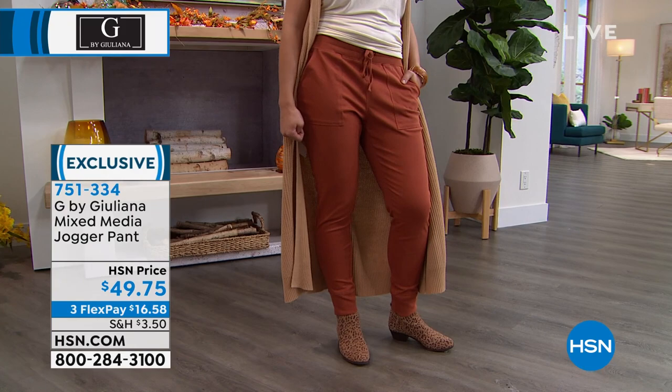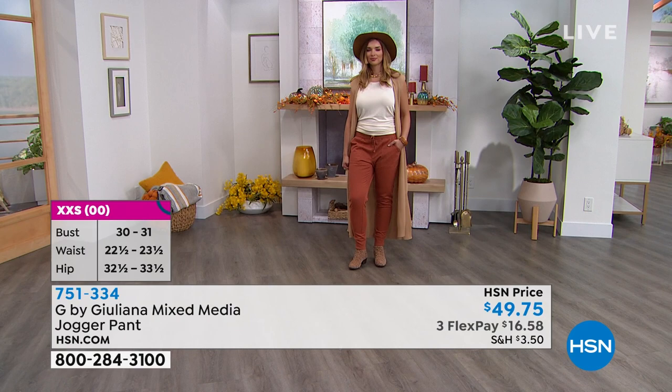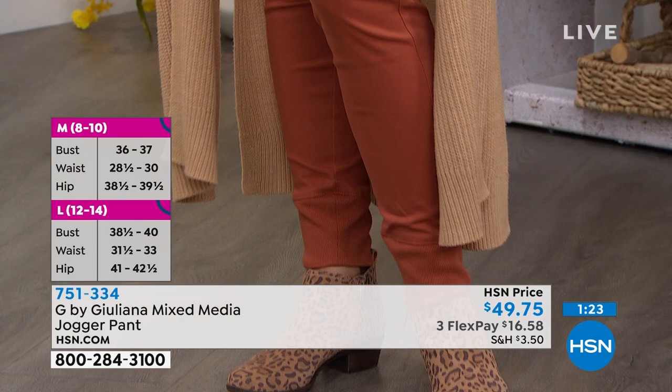You've got that nice elastic waistband and drawstring. On these, order true to size. If you're in between sizes, I'd probably size up just because it's a jogger — it can be a little more relaxed but has a really beautiful shape and gorgeous fabrication. You cannot go wrong with these.